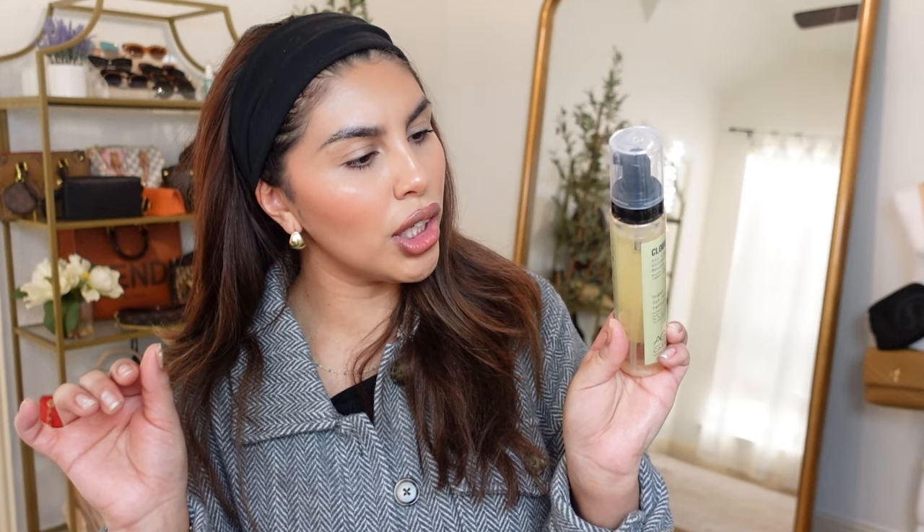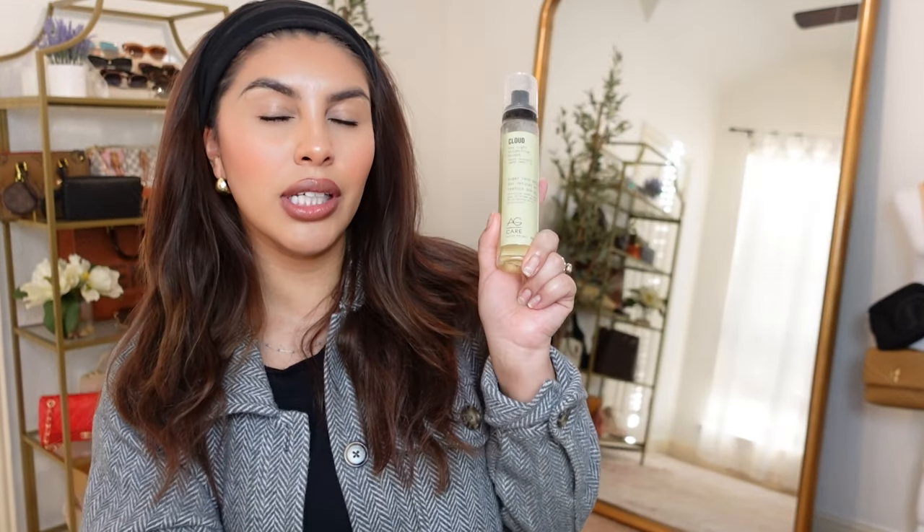It eliminates frizz, enhances shine, and it's a lightweight volumizing mousse infused with natural cornstarch and sugar cane extract. It's definitely something that I wouldn't have picked out myself, so that's why I like FabFitFun sometimes — it kind of gives you products that you're not really aware about.